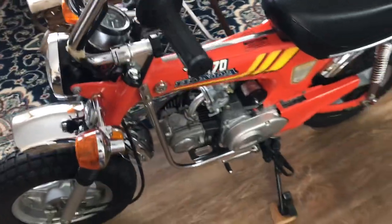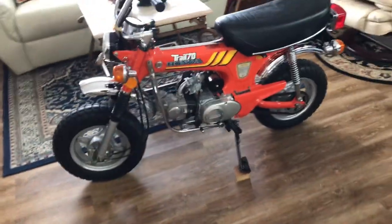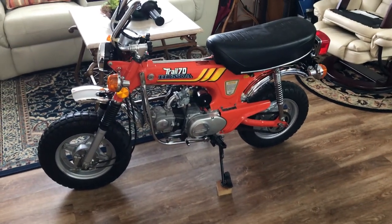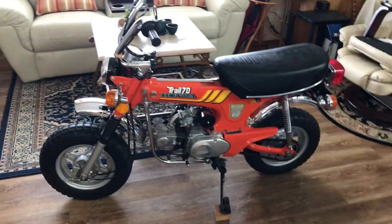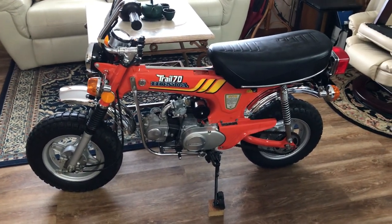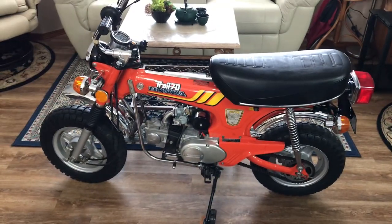It's funny because people look at the K2s and K3s and on, and everybody seems to be always looking for the K0s and the HK0s. But to me, this is the same exact bike. After '73, they went to turn signals on it.